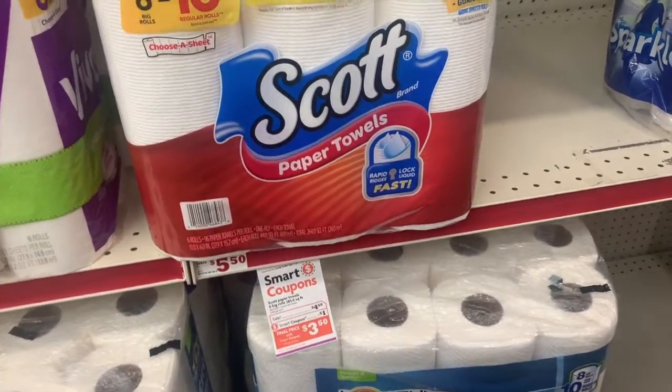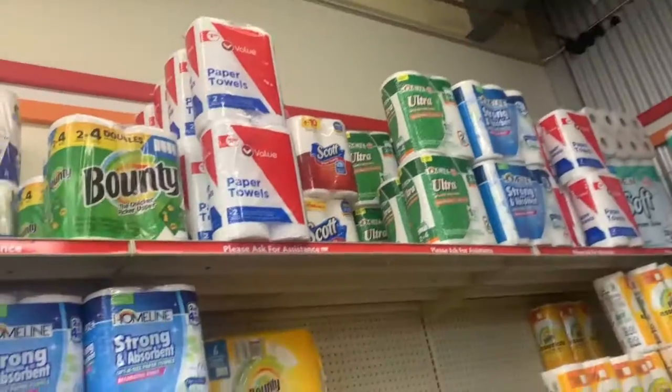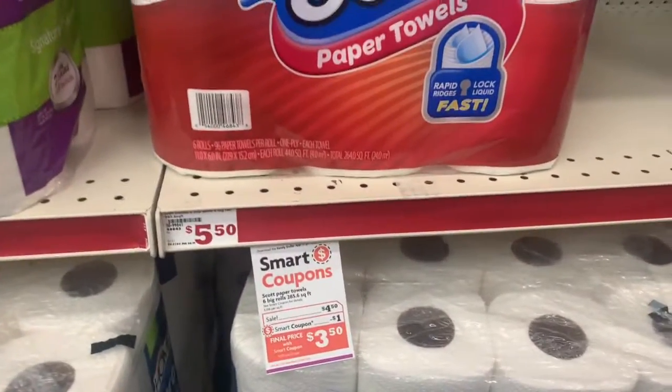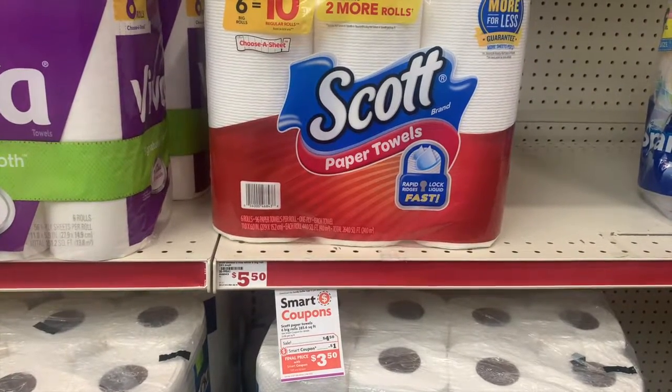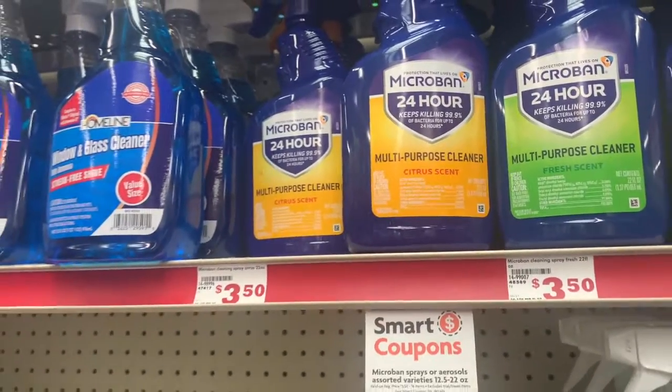I thought the Sky paper towels were actually gone, but then I checked up here and there were some more up there, so I did get one. They are priced at four dollars and fifty cents. We have a dollar off digital coupon making the final cost three dollars and fifty cents.